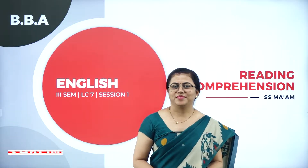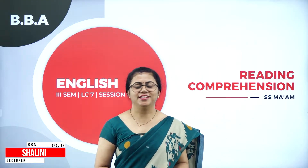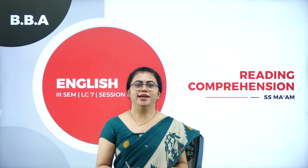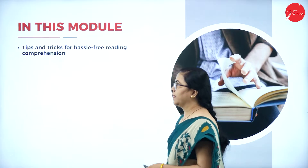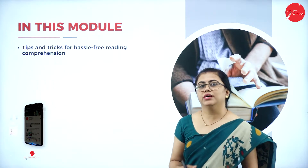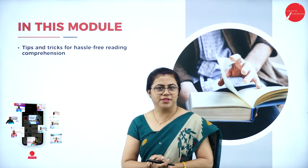Hello everyone, I am Dr. Shalini, professor of English with Yashram First Grade College, the temple of excellence, Mysore. Today we are here to learn about one of the language component sessions prescribed for your third semester BBA — the tips and tricks required for you to read properly and get that four marks.